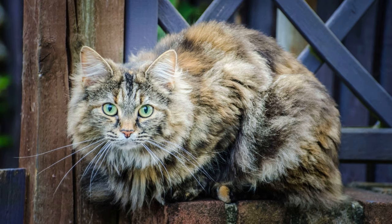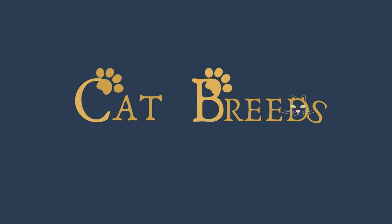Did you know this breed? Tell us in the comments. If you enjoyed the video, give us a like and subscribe to know all the cat breeds in detail.